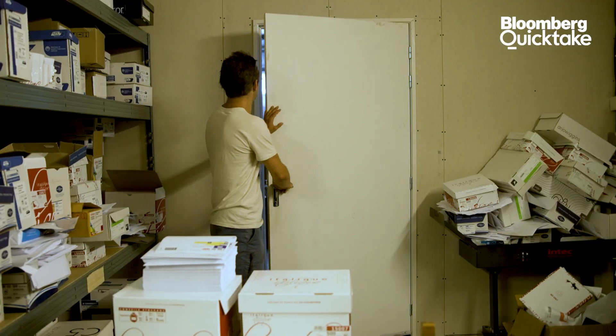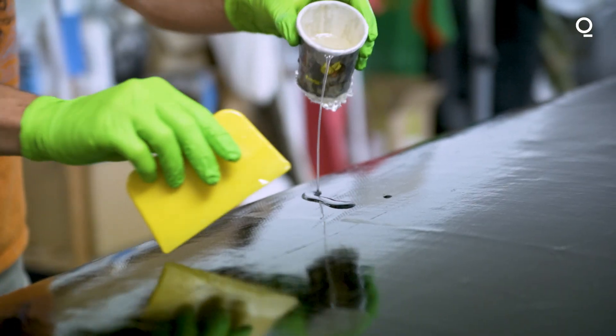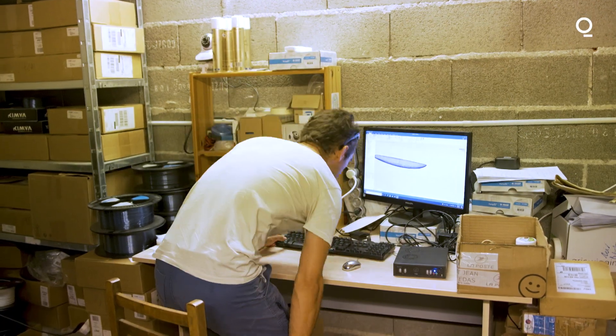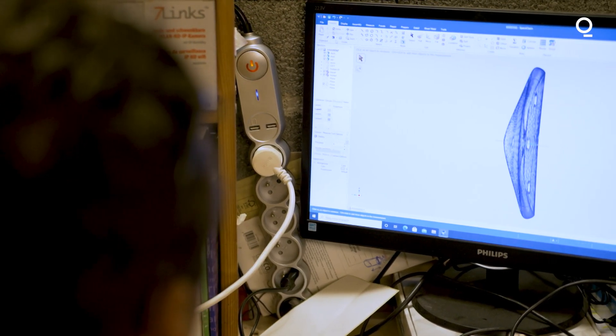We set up a new process, which is based on large-format 3D printing and biocomposite materials. When creating one of our surfboards, it all starts with a chat with the client, because each of our boards is made on demand and based on the surfer's needs.